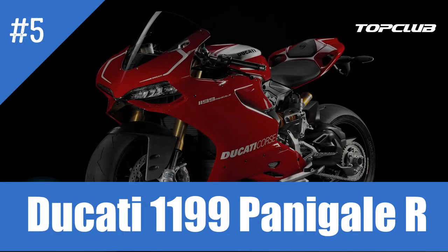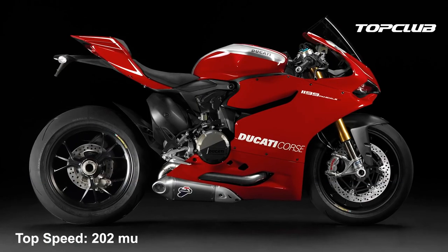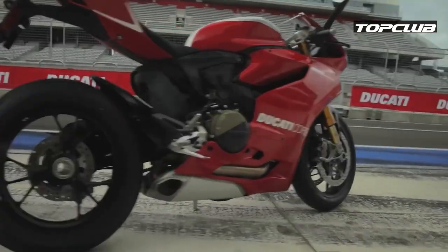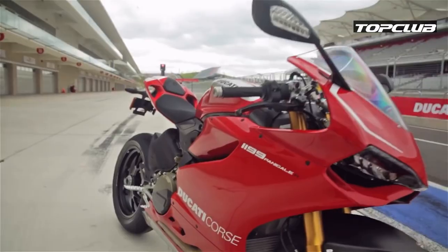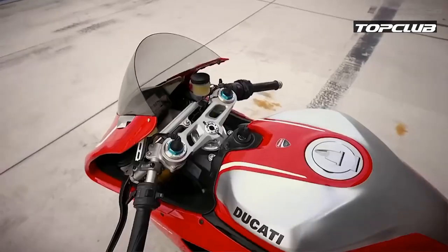Number 5: Ducati 1199 Panigale R. Top speed: 202 miles per hour, 325 kilometers an hour. With its dramatic styling and breathtaking performance, the Panigale R certainly is one of the best motorcycles ever to come out of Ducati's factory.